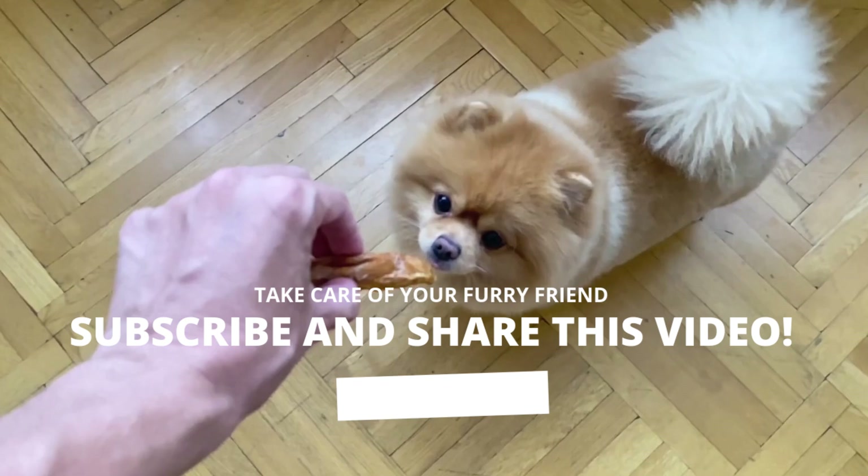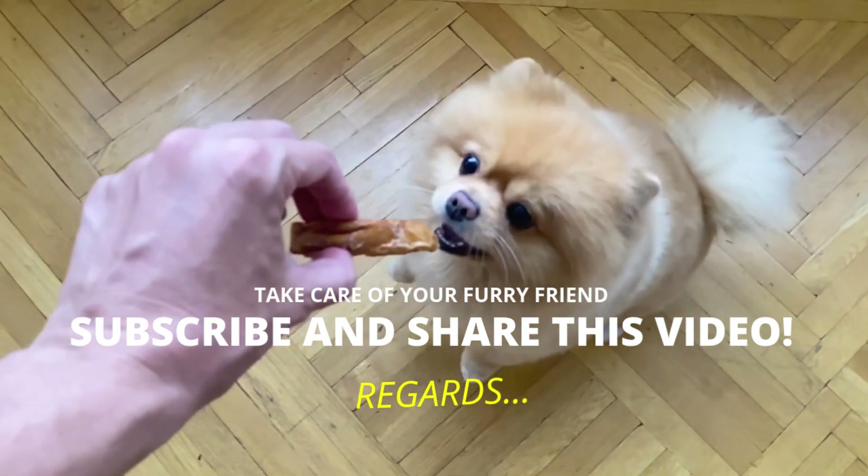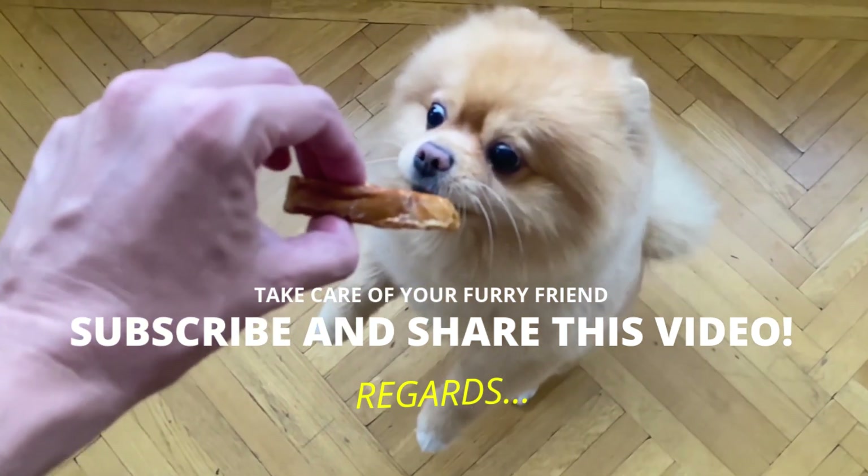It is a pleasure to inform you and help you. If you have not subscribed to the channel, you should do it now. Take care of yourself and your furry friend. A hug and until the next video.